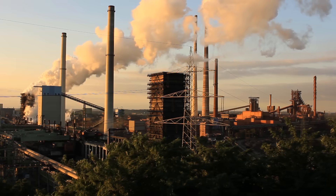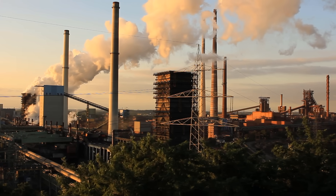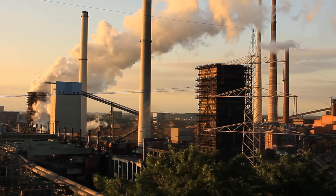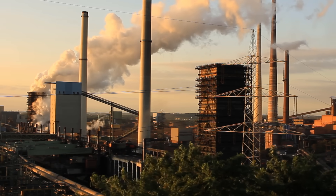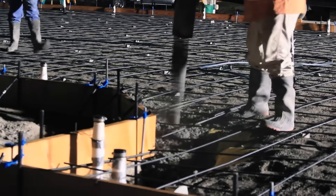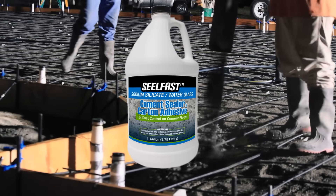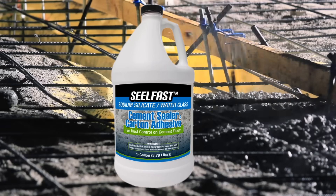Water glass is an important component in many industries and processes, being inexpensive and abundantly available. It is often used as a concrete sealer as well as a chimney slough sealer. Sodium silicate concrete sealing products proliferate in the marketplace.